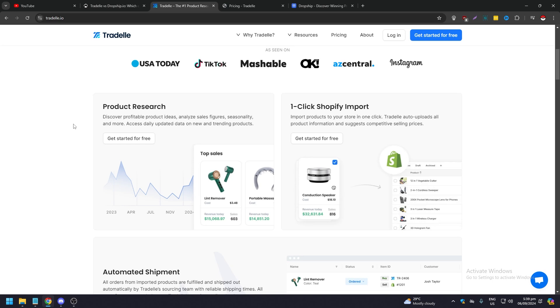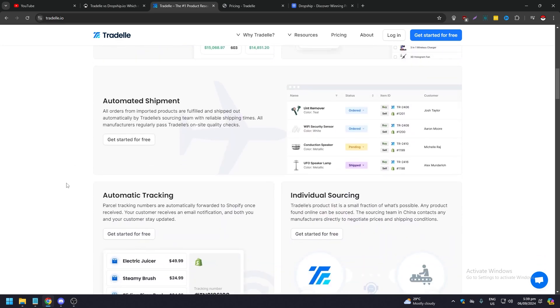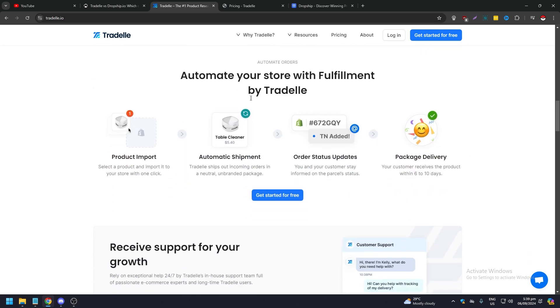Tradel also offers one-click Shopify import — you can import products to your store in just one click. They have automated shipment where all orders from imported products are fulfilled and shipped out automatically by Tradel's sourcing team with reliable shipping times. Automated tracking ensures that parcel tracking numbers are automatically forwarded to Shopify once received, and both you and your customer stay up to date as the parcel is in transit. They also offer individual sourcing — any product found online can be sourced.